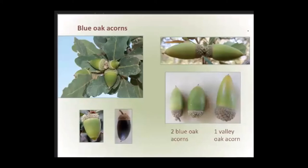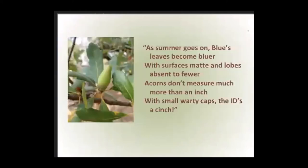Let's go out with a blue oak poem — please read with me: 'As summer goes on, blue's leaves become bluer with surfaces matte and lobes absent to fewer. Acorns don't measure much more than an inch. With small warty caps, the ID's a cinch.'